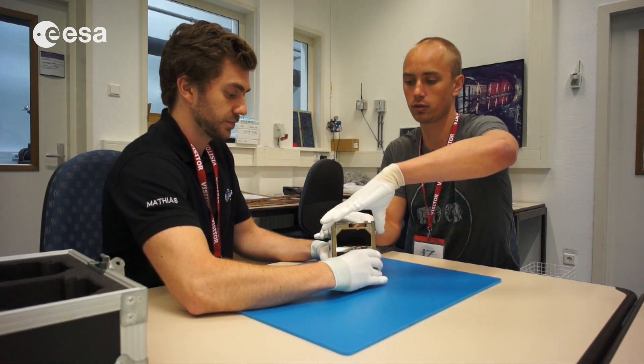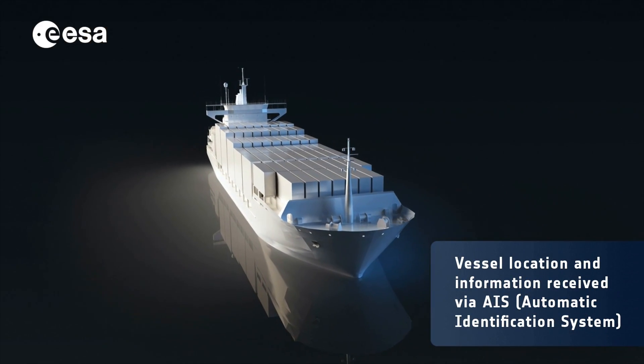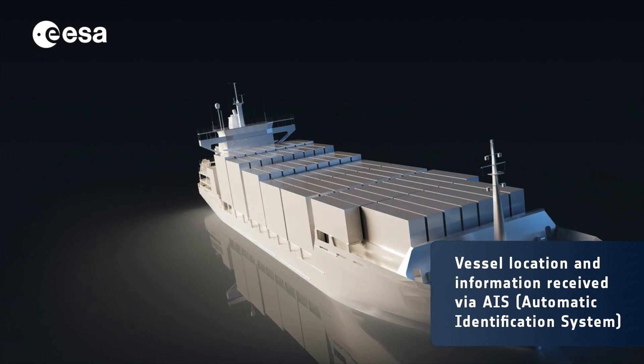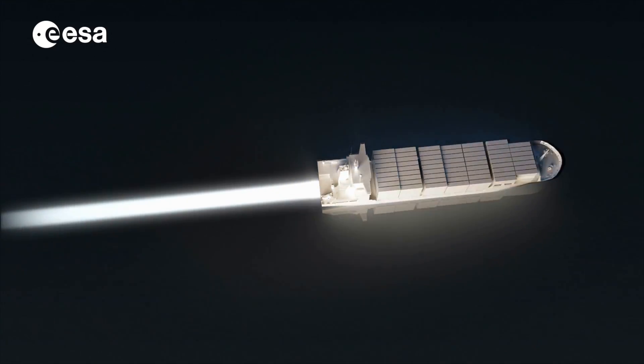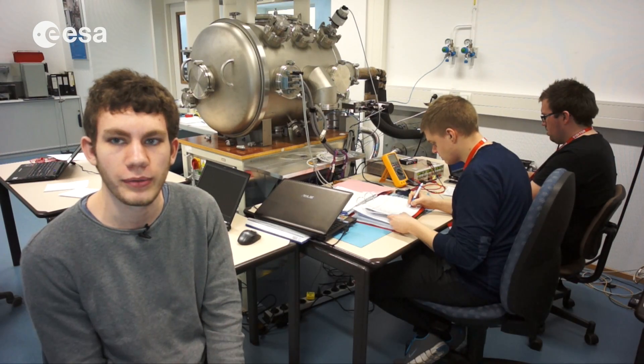The idea is that by tracking ship signals, you can monitor ships in regions like the Arctic where it's not possible to have a ground station to receive those signals. We're able to do it from space and monitor ships in regions where you otherwise would not be able to.